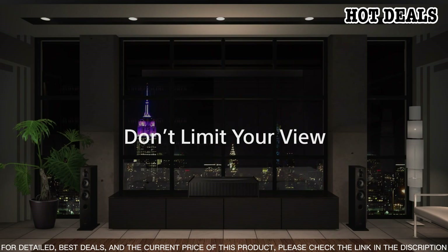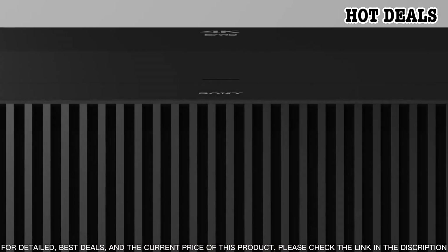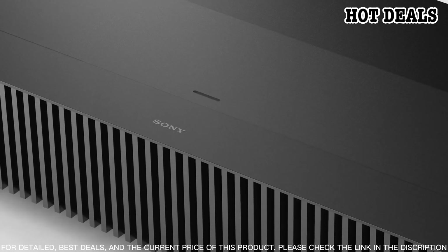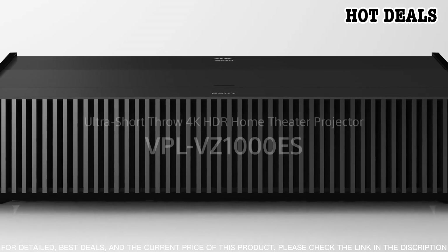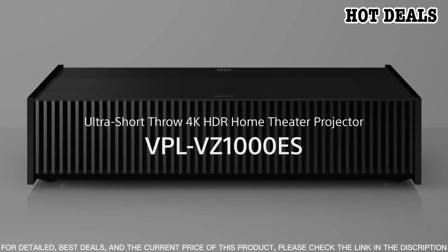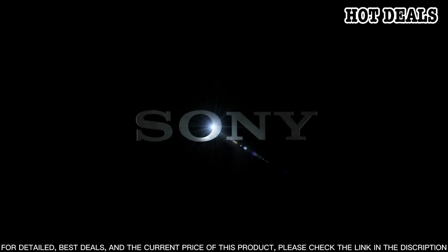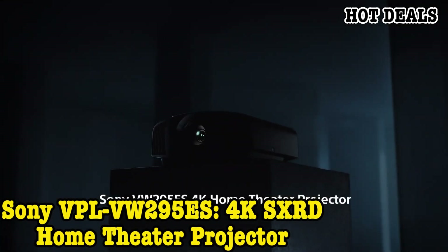Additionally, the projector comes with built-in speakers and supports 3D playback, making it the perfect choice for an immersive home theater experience. The VPL-VZ1000ES is easy to set up and use, with a built-in auto calibration system and a wide range of inputs and outputs. Enjoy the ultimate home theater experience with the Sony VPL-VZ1000ES 4K SXRD Home Theater Projector.